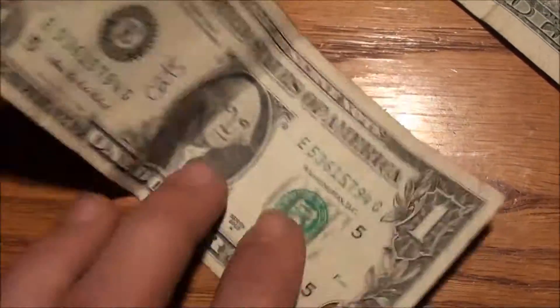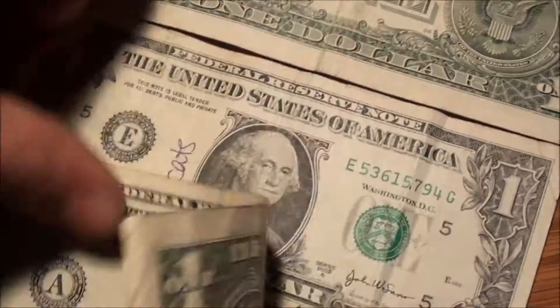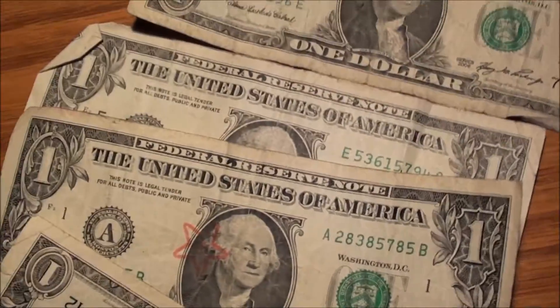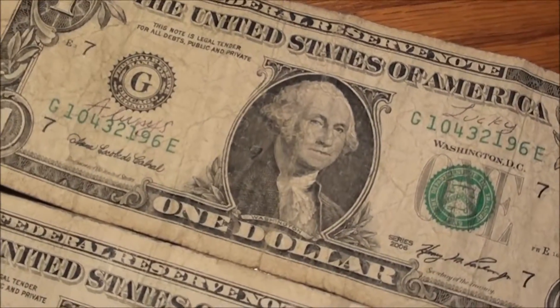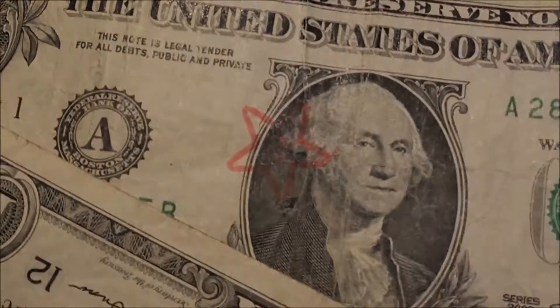Then this one here just says 'cats.' Not really sure what they're trying to get across, but yeah — cats, that's it. So a couple of unique finds there. Let me know what you guys are finding, what you're seeing out there. All right, keep hunting, take care.